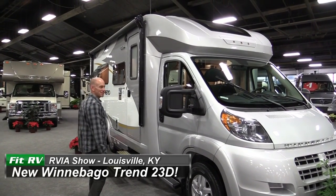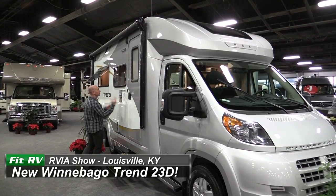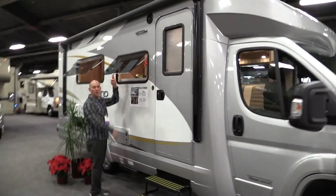Hey everyone, it's James and Stephanie, and we're here with a first quick look at the new Winnebago Trend 23D. This is from the 2015 RVAA Louisville show.